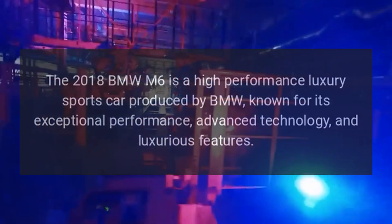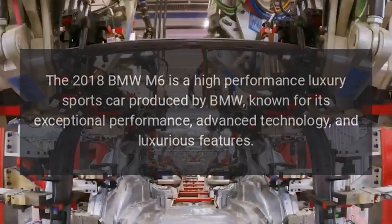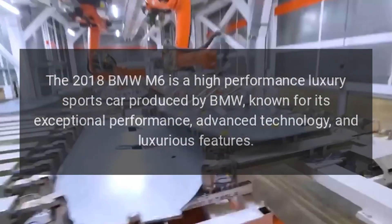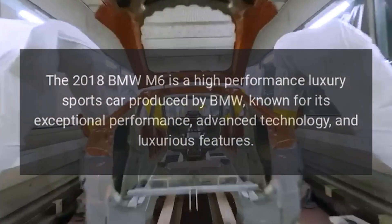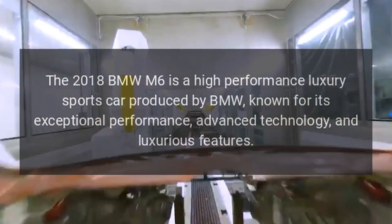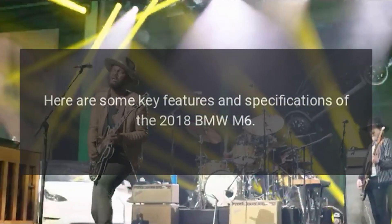The 2018 BMW M6 is a high-performance luxury sports car produced by BMW, known for its exceptional performance, advanced technology, and luxurious features. Here are some key features and specifications of the 2018 BMW M6.